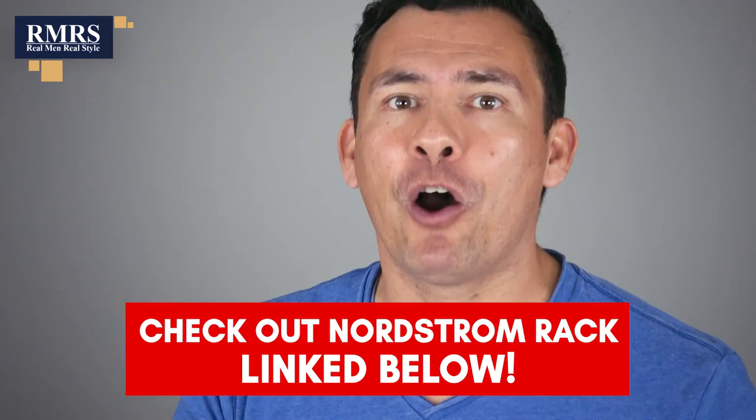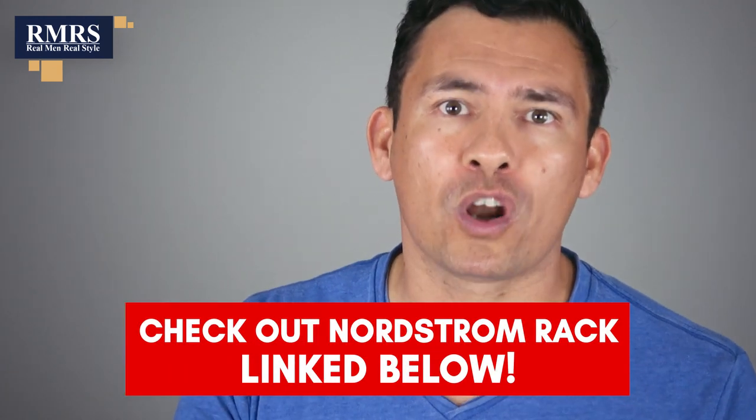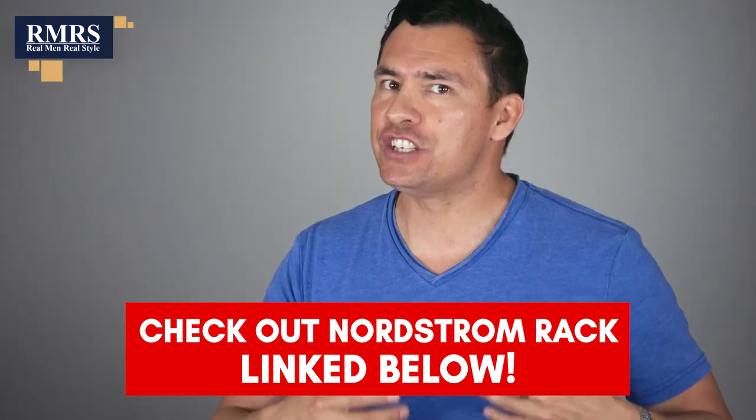All right, gents, now it's your turn. All the items I talked about — how many have you owned or worn? I want to hear from you down in the comments. Did you get a perfect score or were there a few items you've never tried? Let me know down in the comments.